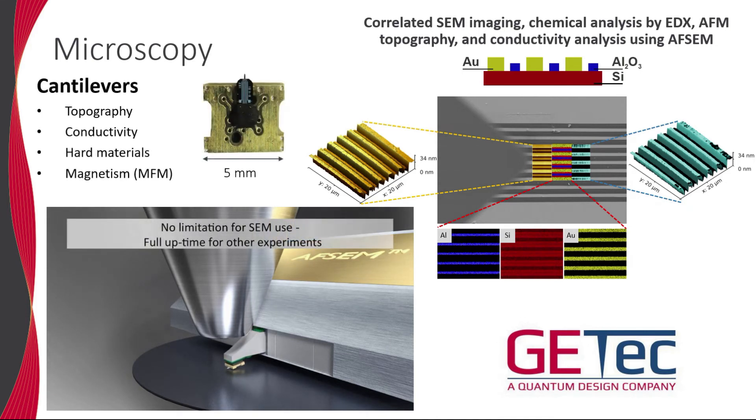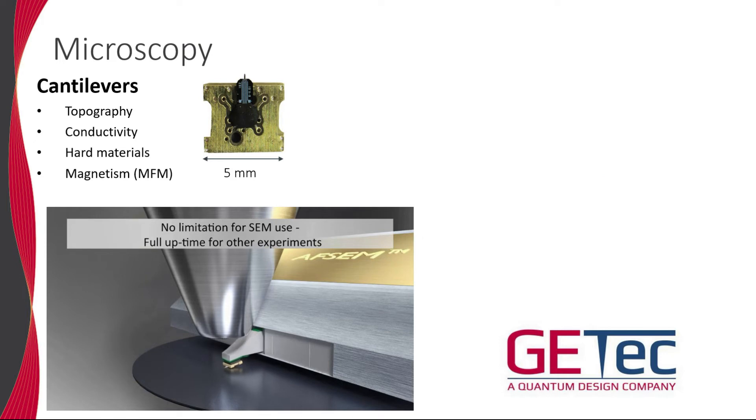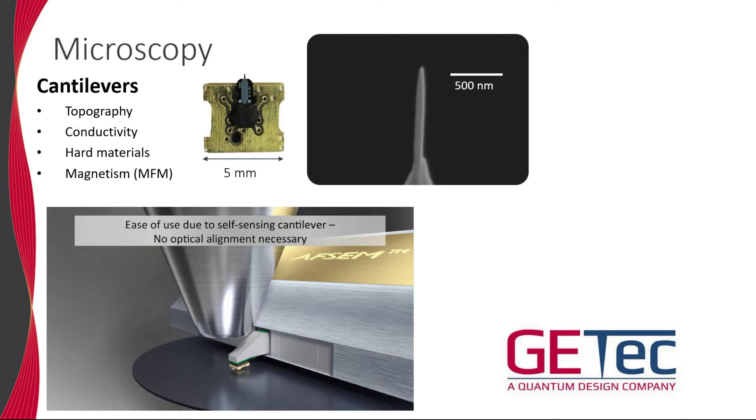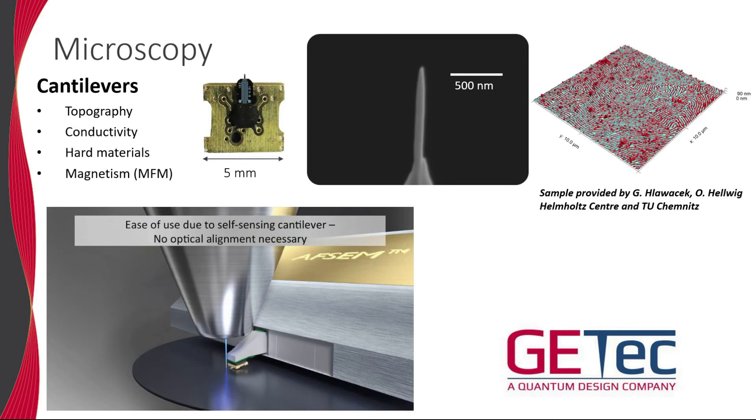A wide variety of self-sensing cantilevers are also available. Magnetic force microscopy, or MFM, is enabled using specialized magnetic tips. Here is an example of a correlated topology and MFM image of a sample with perpendicular magnetic anisotropy exhibiting classic labyrinth domain patterns.